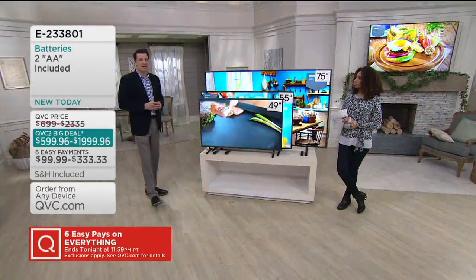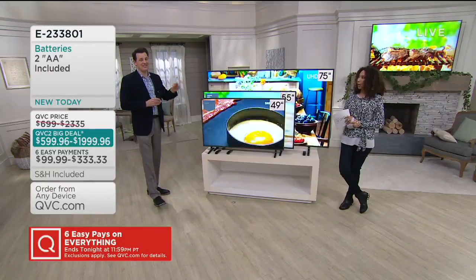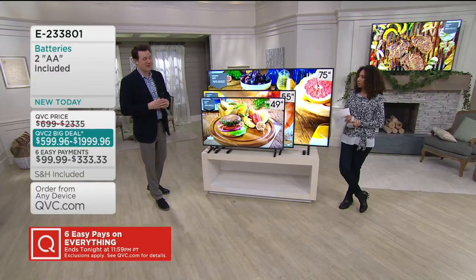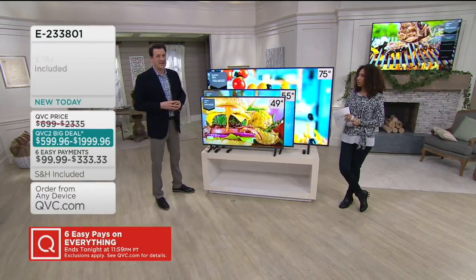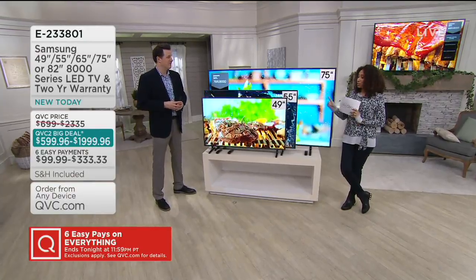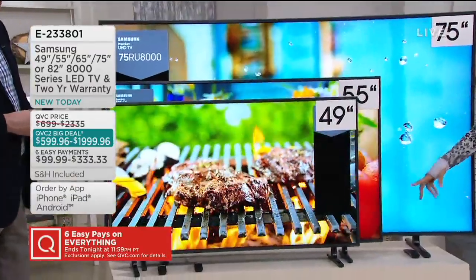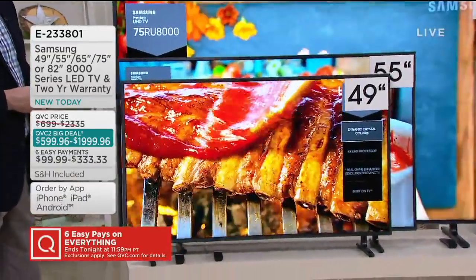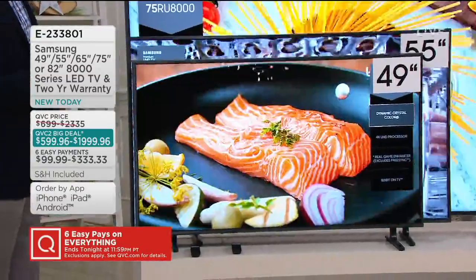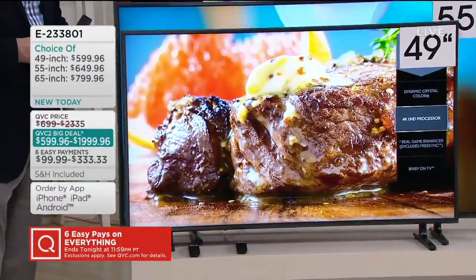I recommend wall mounting, but if you're going to do it, I recommend you reach out to a professional. These are high-end television sets, and for most people I recommend getting somebody to professionally mount it for you. So your TV comes with your legs, a smart remote, which we're going to talk about, and the control panel, plus that two-year warranty. That's everything you're going to receive.